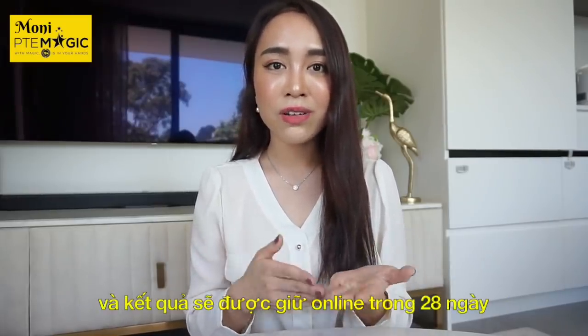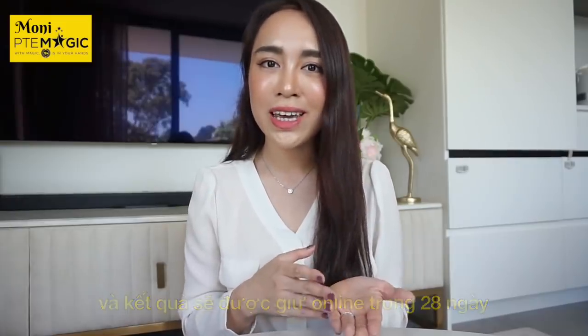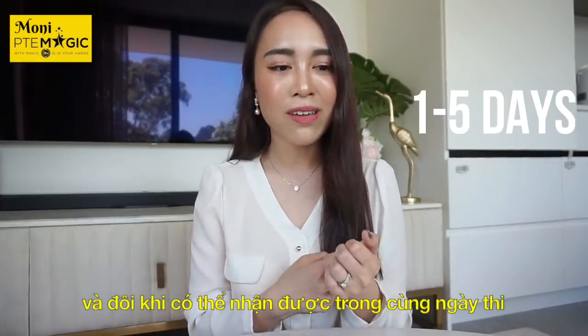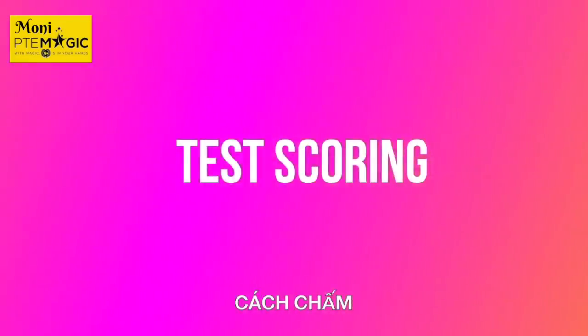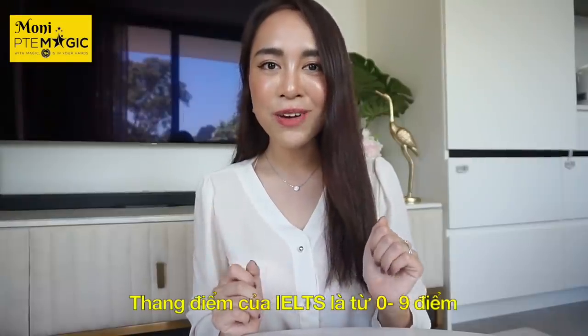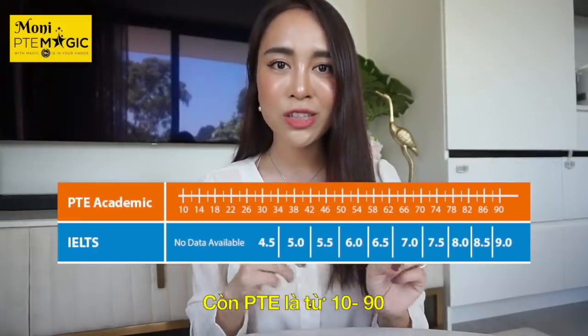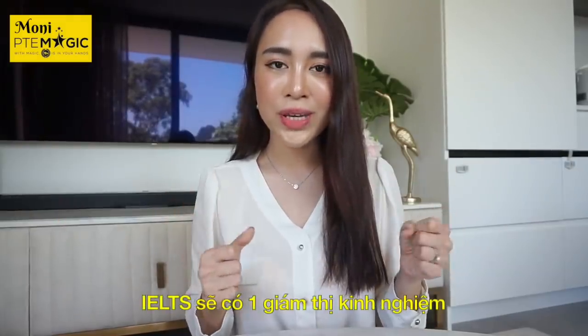For IELTS, you can preview your results 13 days after the test, and the result will remain online for 28 days. In PTE, the result comes within five business days, and in some cases it might be available on the same day. In terms of scoring, IELTS has a band range from 0 to 9, while PTE is from 10 to 90.